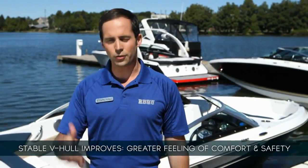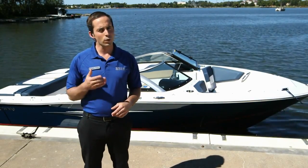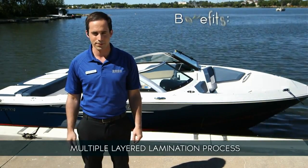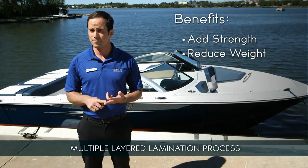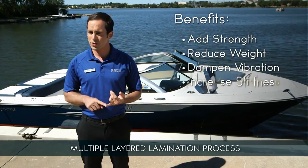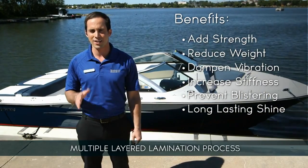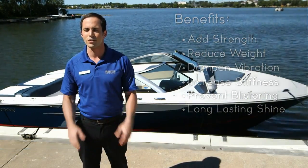As for hull construction, Four Winds uses multiple layers in their lamination process, each with a specific purpose. Thinking from the inside out, they add strength, reduce weight, dampen vibration, increase stiffness, prevent blistering, and provide a long-lasting shine and rich color that will keep your 190 Horizon looking great for years to come.